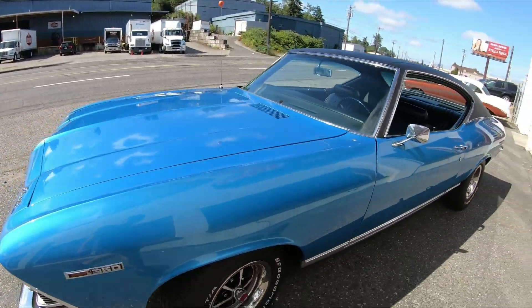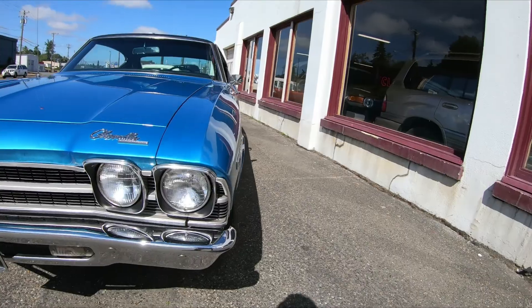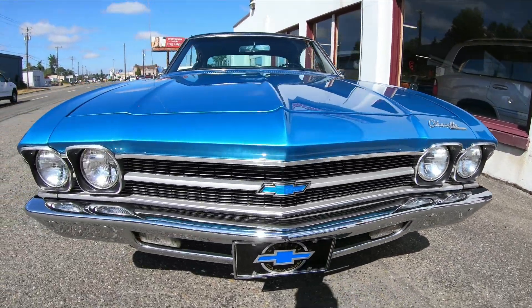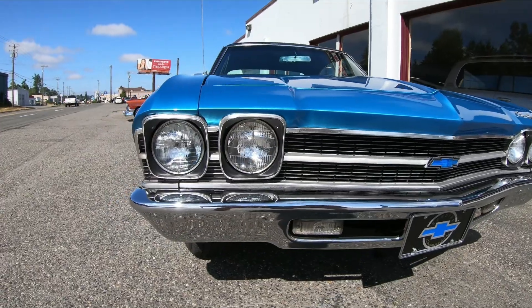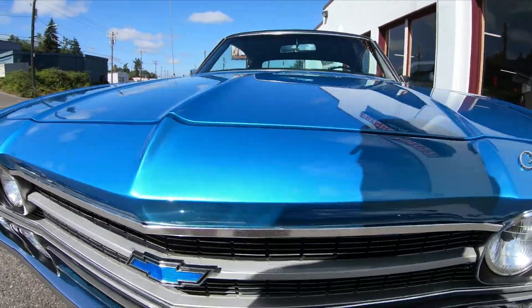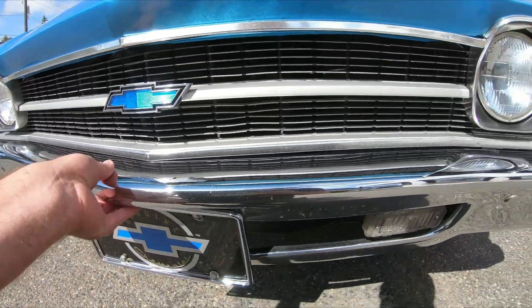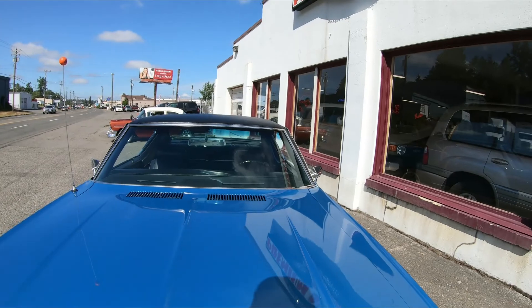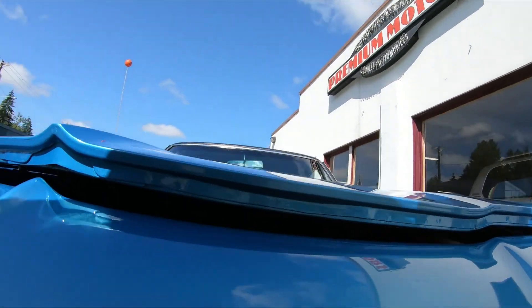Going around the front — I haven't gone to the front really yet — the grill and the headlight buckets and all that are nice. The bumpers are all older; I don't believe they're original, they might have been re-chromed, but nothing is really fresh on the car.